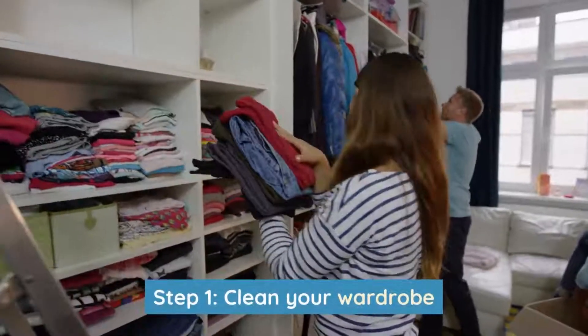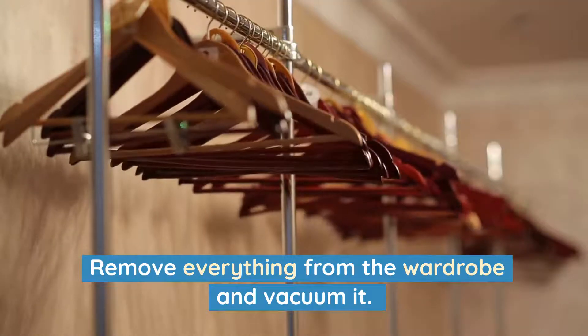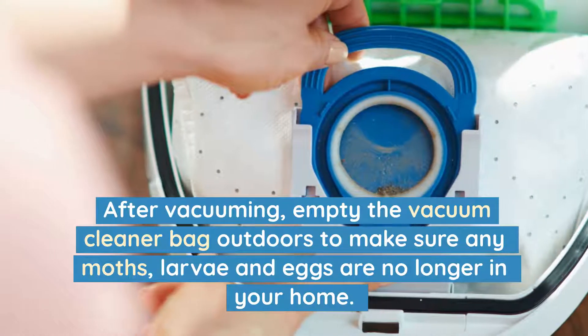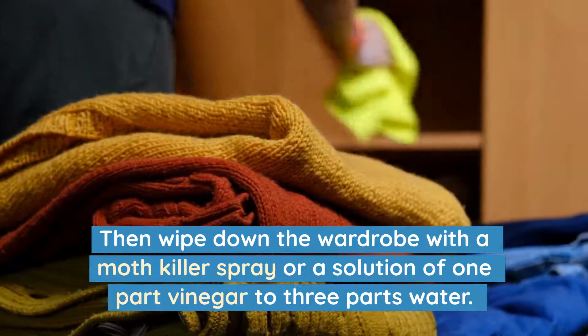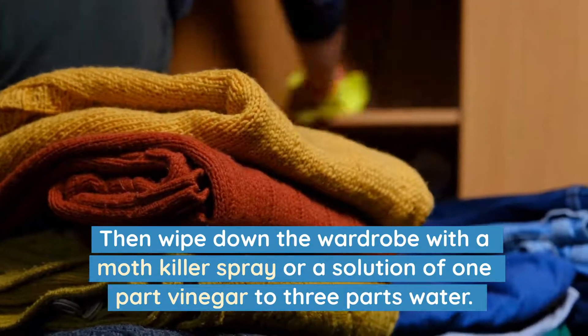Step 1: Clean your wardrobe. Remove everything from the wardrobe and vacuum it. After vacuuming, empty the vacuum cleaner bag outdoors to make sure any moths, larvae and eggs are no longer in your home. Then wipe down the wardrobe with a moth killer spray or a solution of one part vinegar to three parts water.